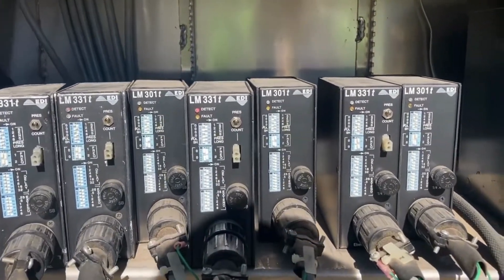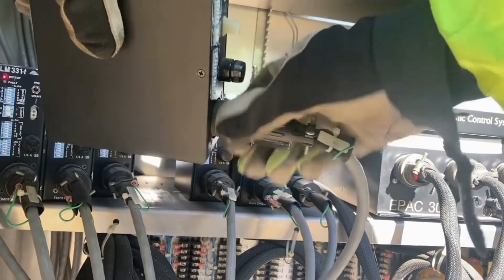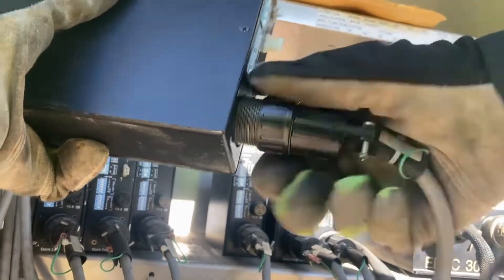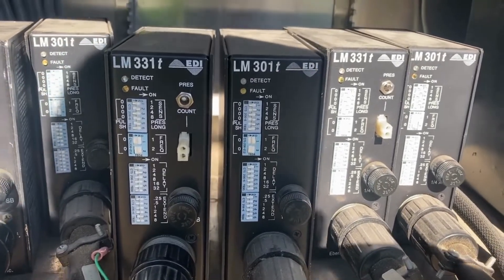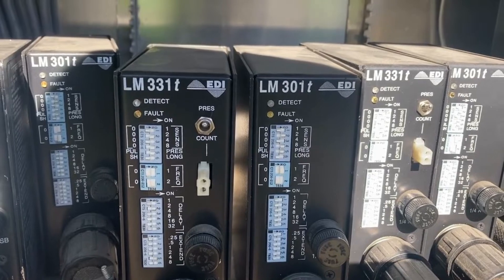I'm going to first try to swap detector boxes just to make sure it's not the box itself. Well, sometimes you get lucky. This time it was just a detector box that needed to be swapped out. This is probably the original one that was in here, and just like all electronics, over time they tend to go bad. Just as a swap out — it detected a car, it dropped it, put the call into the controller, and it's working fine now.